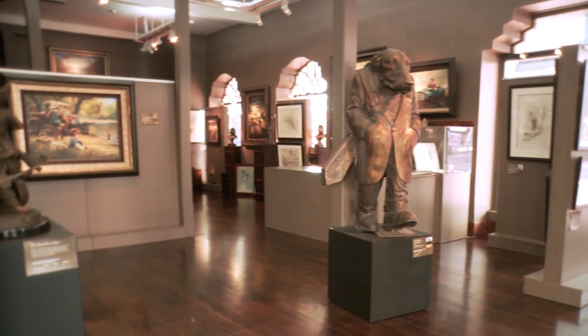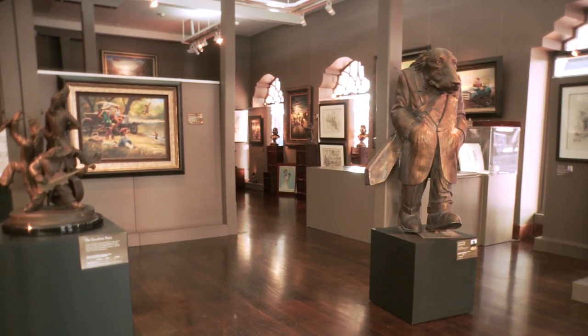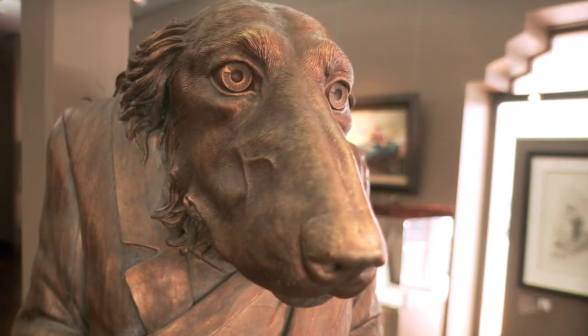What a weird and wonderful world Ivan Clark has created. I suggest you come and check out the intricate bronze casts and prints.